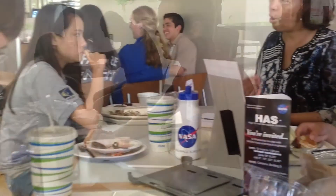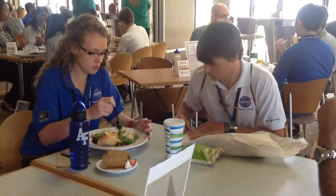The lunch with NASA employees gave all of us at HAS the opportunity to further understand life at NASA. For me, it allowed for greater illustration of internships and co-ops available after HAS.